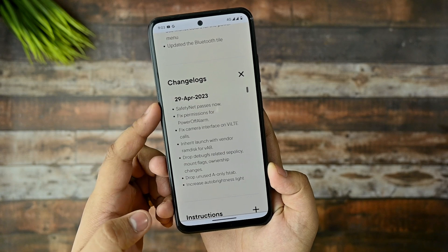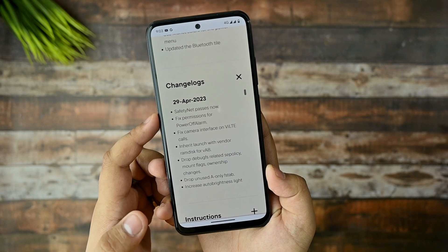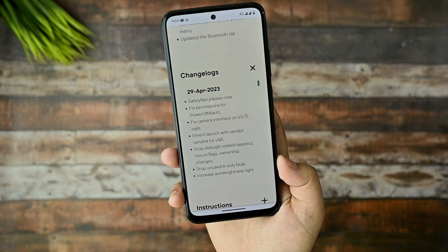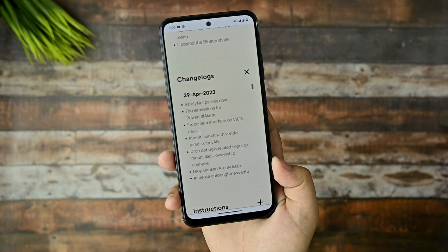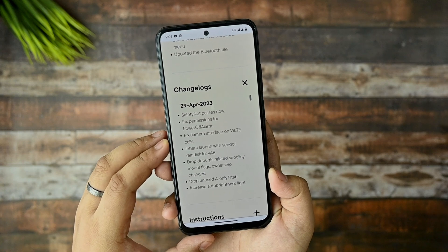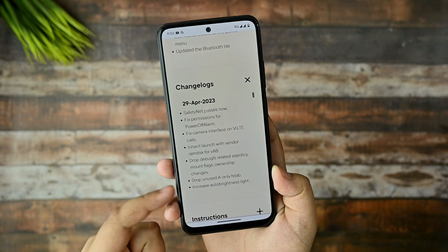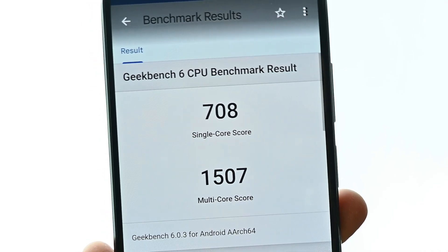Talking about the changelog for the latest April 29th build: safety net now passes, there's a fix for permission for power alarm, the camera interface for VoLTE calls has been fixed, Wi-Fi calling is working fine within video call sections as well, there's an init launch of vendor RAM disk, and increased auto brightness has also been fixed in this update.